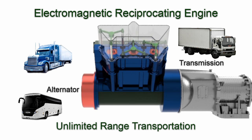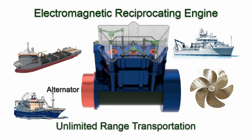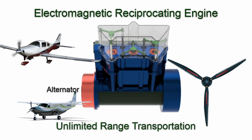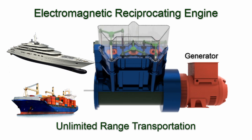1. Connect an alternator and transmission for unlimited range vehicles. 2. Connect an alternator and a propeller for unlimited range boats, ships, and planes. 3. Connect a generator for electricity for unlimited range trains and large ships.